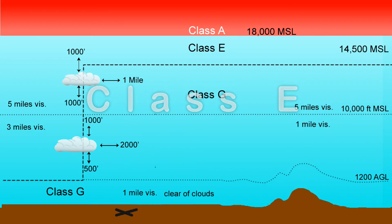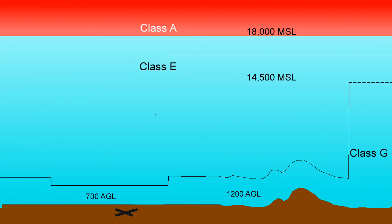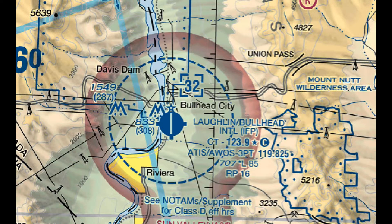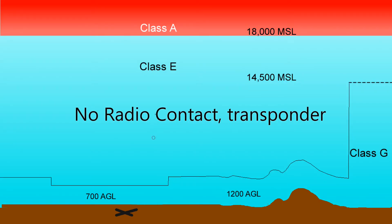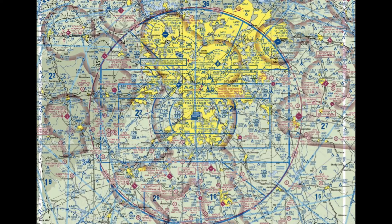Class E is your basic vanilla controlled airspace that covers the entire U.S. from 14,500 feet up to the overlying Class A. It also encompasses most airspace below that as well, and determining the bottom of Class E airspace explains many of the lines and colors on the sectional chart. The basic VFR cloud clearance requirements apply here and increase at 10,000 feet and above, as discussed earlier. Gliders have no communication or equipment requirements in most Class E airspace. The boundaries of different floor heights are depicted on the chart with blue and magenta shading and some dashed lines.